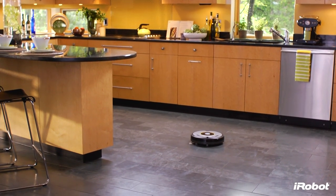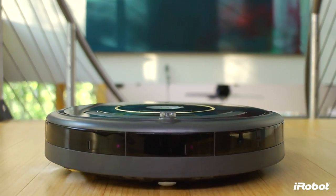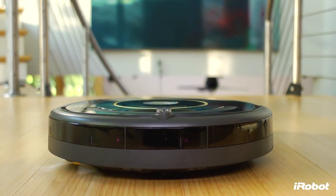A beautifully maintained home. A hassle-free cleaning experience. iRobot Roomba 600 Series Vacuum Cleaning Robots.